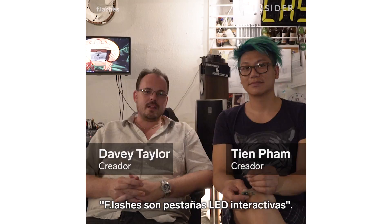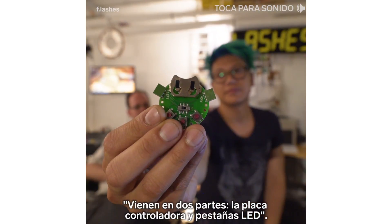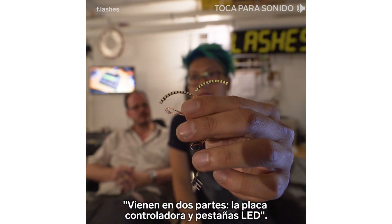Flashes are interactive LED eyelashes. They come in two parts: the controller board and the LED eyelashes.